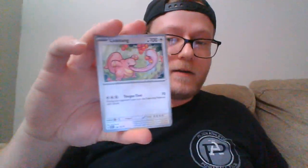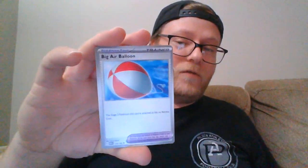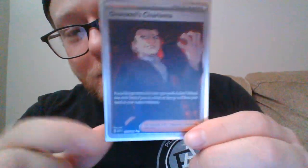Sleeve. Venonat, Pidgey, Victory Bell, Air Balloon, Primeape, reverse Kakuna, Meowth. Oh, I think that might be a good one. Giovanni's Charisma — that was me doing Giovanni. All right, two hits! The first one not really, but for me it is. Can we make it three for three?